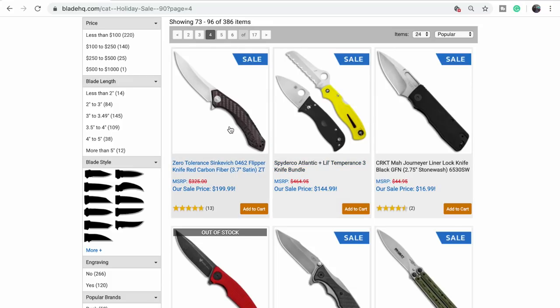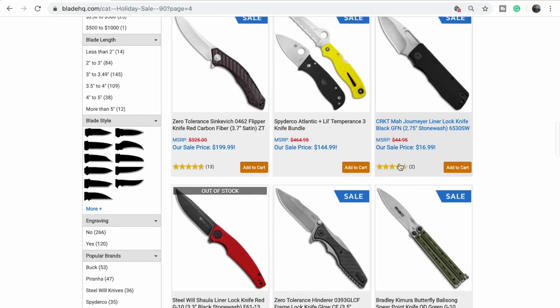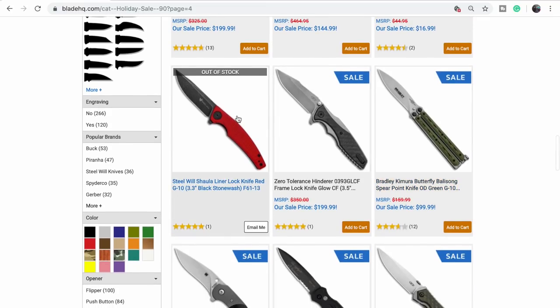The Sinkevich — the red one. We got rid of ours. This is the 462, the upswept Persian design — that's a decent little knife, cool design. I like his designs. We like Leon. The Shaula — we haven't done a video on ours but they're good knives, and we have one.